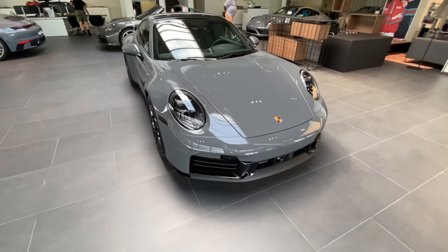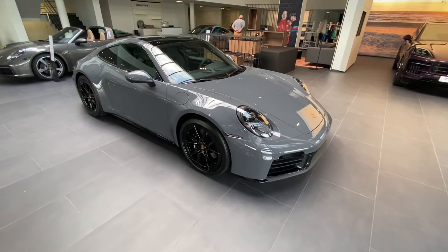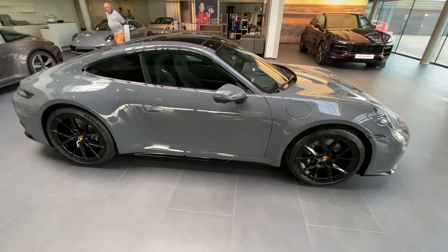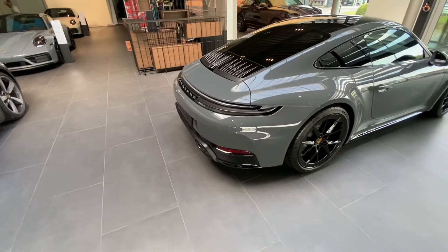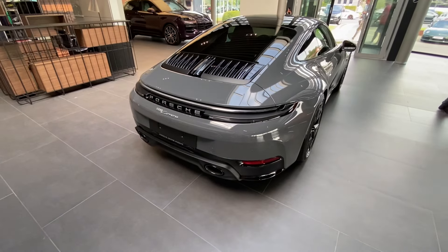Let's do a little walk around. This is very nice, but we are expecting to see the GTS model in Belgium in October, they said. I'm very curious, but especially in the back you can see the most modifications and changes.